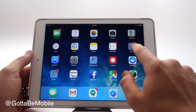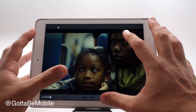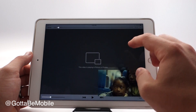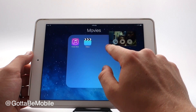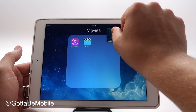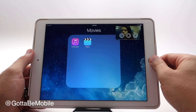Another iPad-specific feature is picture-in-picture video. Instead of split screen, you can tap a small button to shrink the video down into a small floating window that you can drag around and resize. You can then go do something else on your iPad and still keep watching your video — just as if you were in the video app.